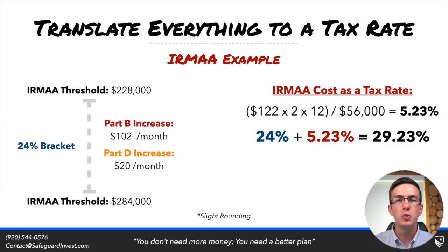If we take $122 a month, multiply by two for two people in this couple, then multiply by 12 and divide by $56,000 — the amount of room within this IRMAA threshold — we find this leads to a marginal increase of 5.23%. This person would be subject to the 24% tax rate within this zone, so when we add on that 5.23% marginal spike from IRMAA, their marginal tax rate will at the very least be 29.23%.